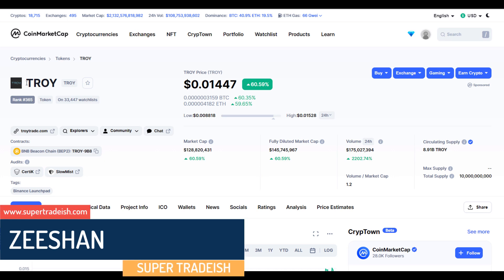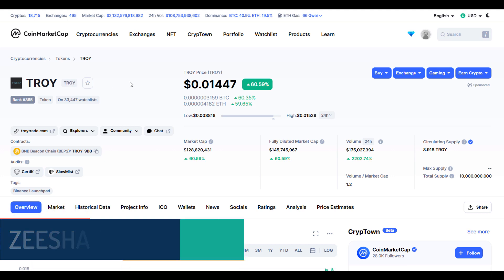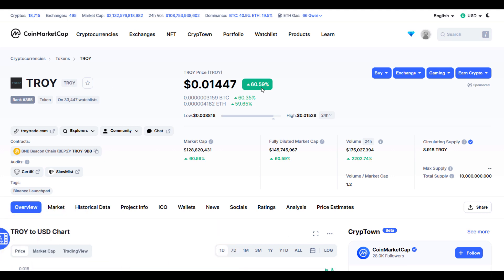In this video I'll talk about TROY. The ticker symbol is also TROY and you can see this coin is up more than 60% so far at the time of recording.